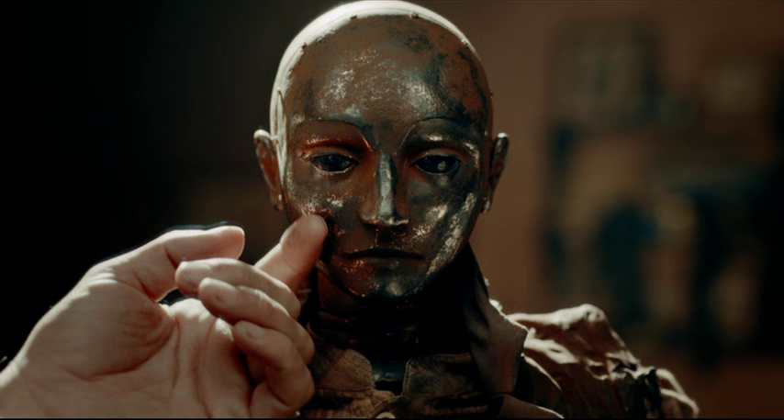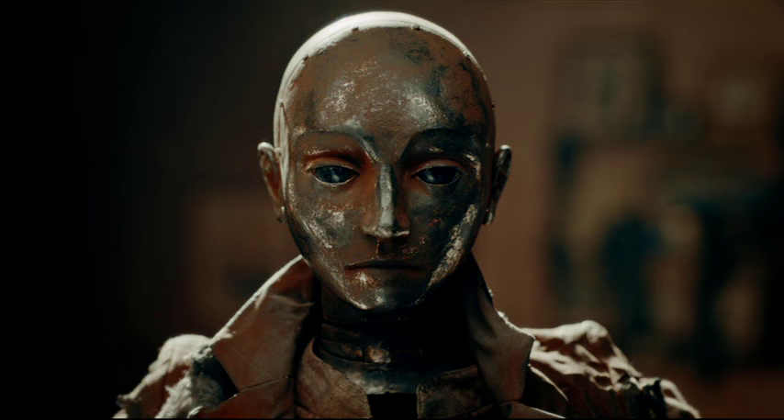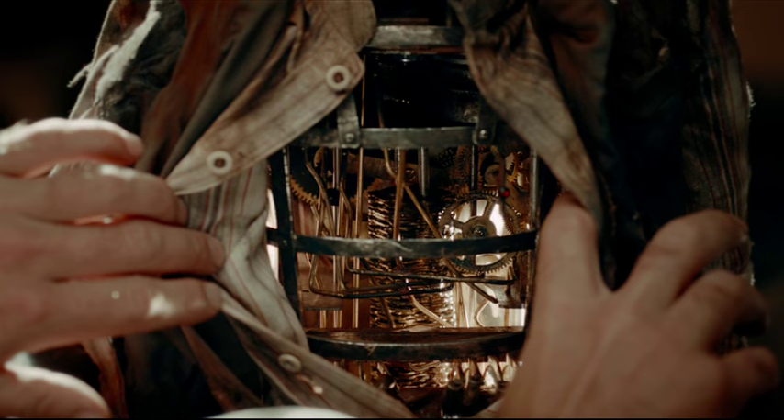Magicians used machines like this when I was a boy. Some walked, some danced, some sang. But the secret was always in the clockwork. Look at that.